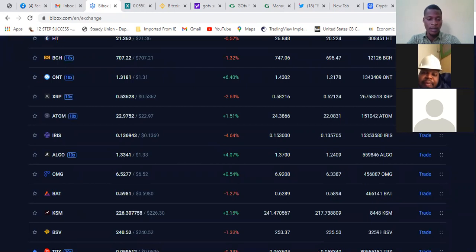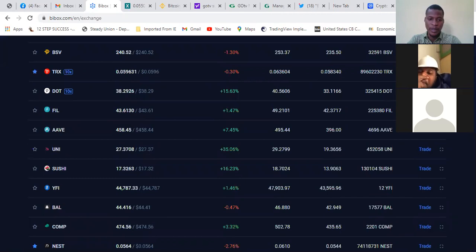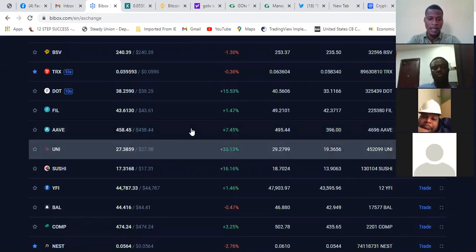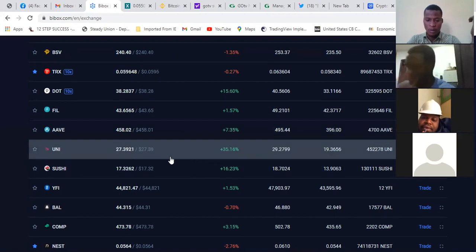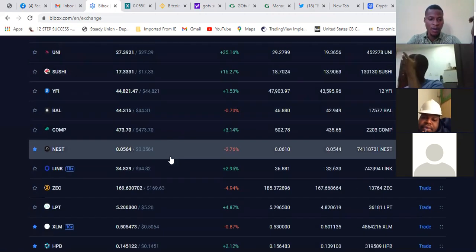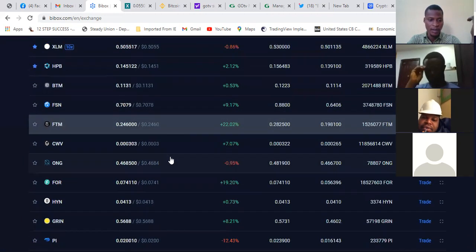If you want to diversify, maybe if you have $1,000, you can put $100 on each of the coins. There are coins which move very drastically on this platform — you can see coins moving almost 35% within 24 hours, some 16%. Most of the coins on this platform are very low in price: $0.10, $0.05, $0.07 — some are not even up to $0.01.